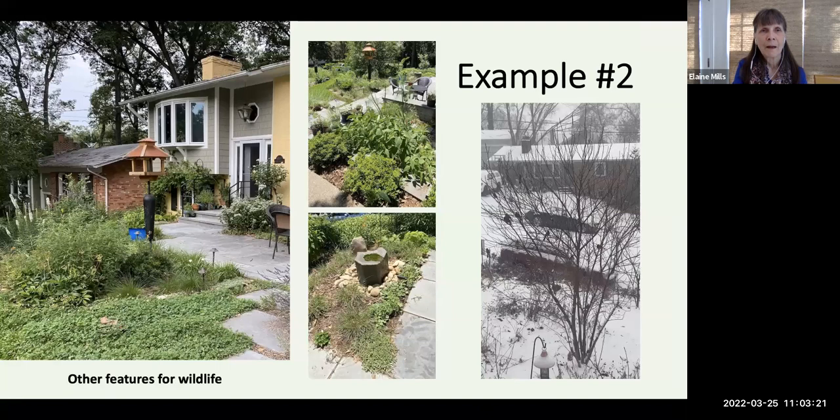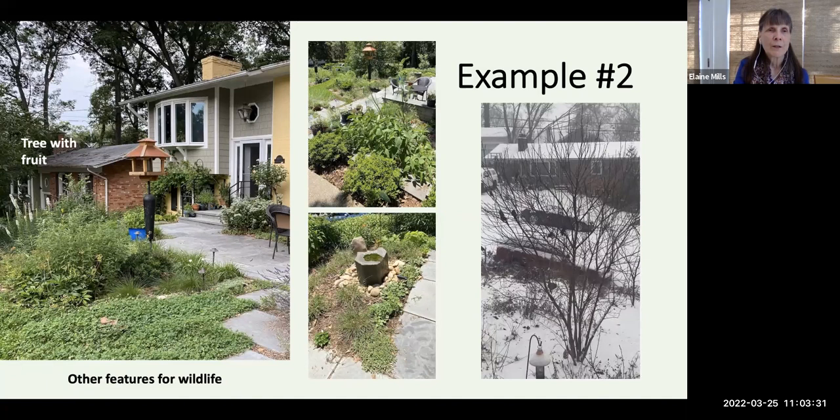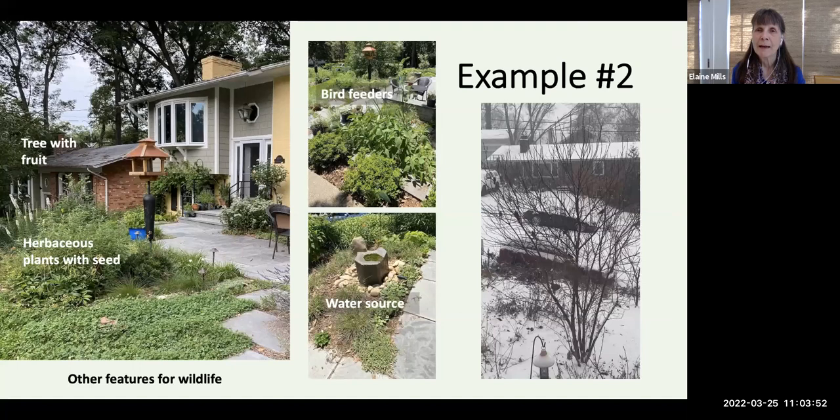Because of her strong interest in wildlife, she's introduced special features: the fringe tree of course goes to fruit, she has herbaceous plants with seed, and she's brought in bird feeders and a water source. As you can see in the video, even when the fringe tree is no longer in bloom or in fruit, numerous birds use it as a safe resting spot while waiting their turn at the bird feeder or water source.